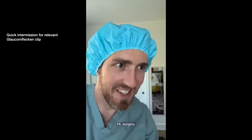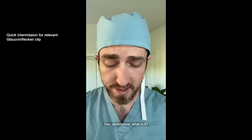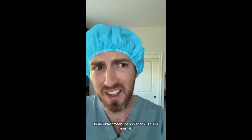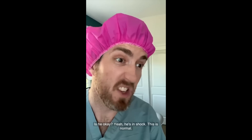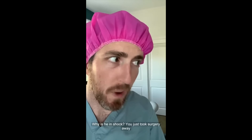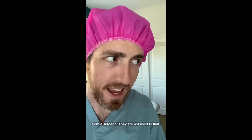"Surgery? Yes, anesthesia — what is it?" "We're gonna have to cancel the case." "Is he okay?" "Yeah, he's in shock." "This is normal." "Why is he in shock?" "You just took surgery away from a surgeon. They're not used to that."